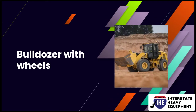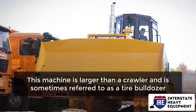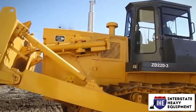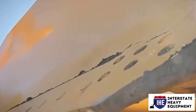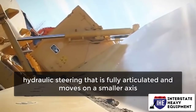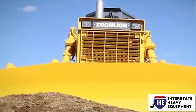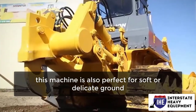Bulldozer with wheels. This machine is larger than a crawler and is sometimes referred to as a tire bulldozer. Because its tires provide greater overall handling, a wheel dozer is more maneuverable than a crawler. It also includes hydraulic steering that is fully articulated and moves on a smaller axis. Because the tires are gentler than tracks, this machine is also perfect for soft or delicate ground.